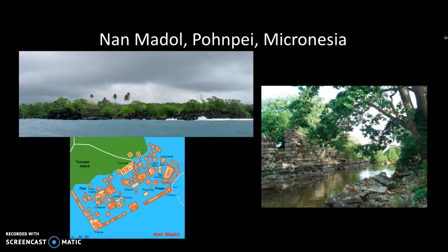Different archaeologists have estimated that the people of Ponpei moved an average of 1,800 tons of basalt per year over four centuries to construct these artificial islands, though nobody really has a clear theory about how they actually did this.